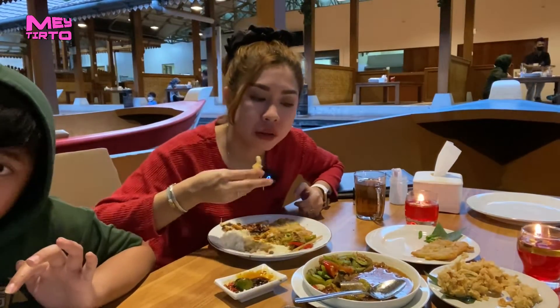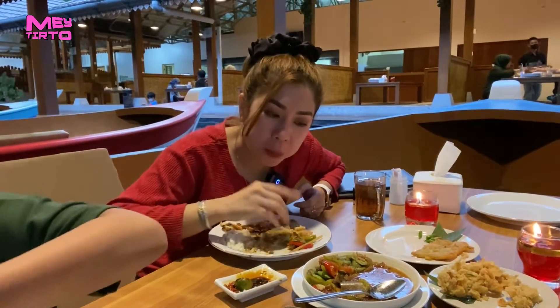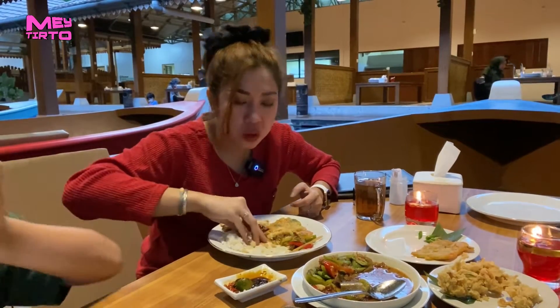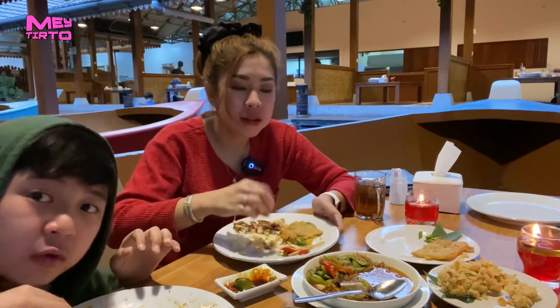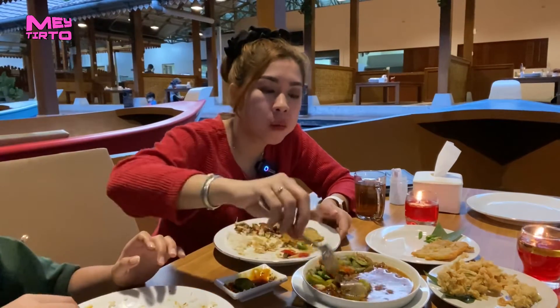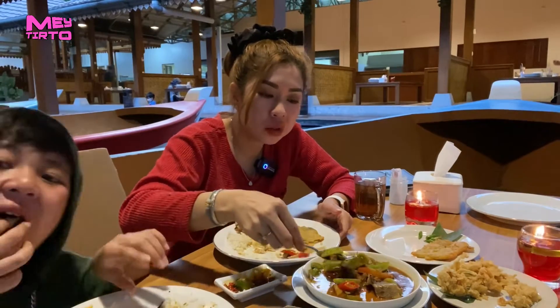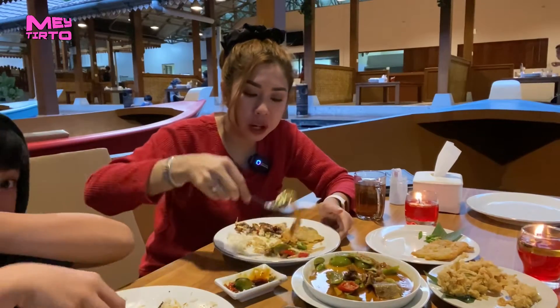Makan nasi, pakai nasi liwet, pakai tumis. Pate aja udah enak banget. Nggak usah pakai ikan aja udah enak banget. Ini enak banget. Pate aja enak banget. Aku nambah guys, dan ini enak banget.